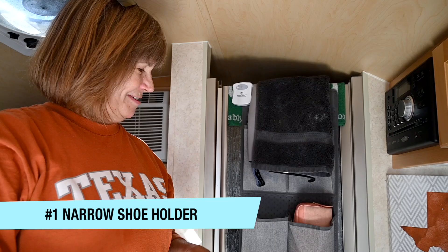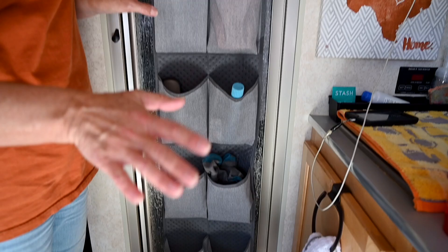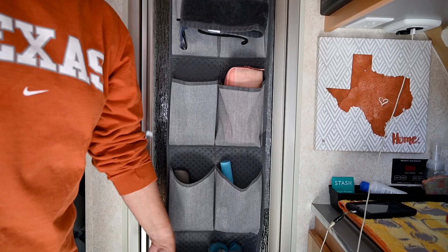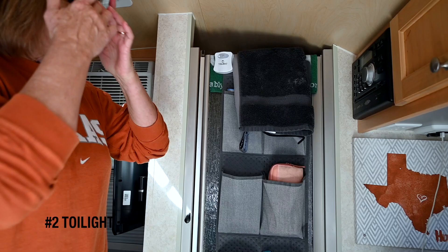So without further ado, here are some amazing accessories. Probably one of my favorite things, and it's really very utilitarian, is the shoe holder. What's cool about it is it's a narrow one — most of them are too wide. Got it at Amazon, of course, but it holds toiletries, koozies, shoes at night, a little hot pad, glasses, all sorts of cool stuff.